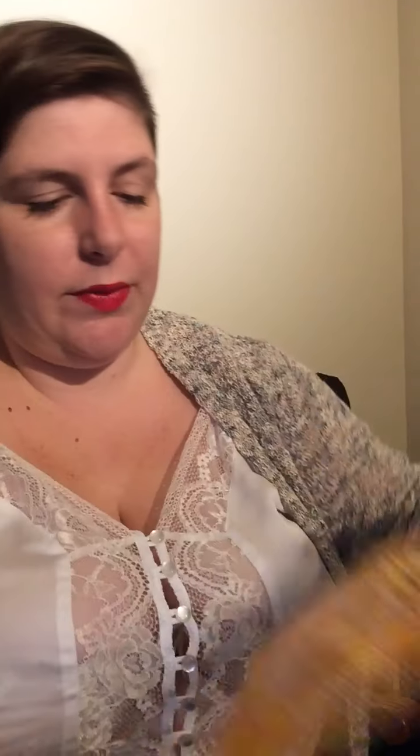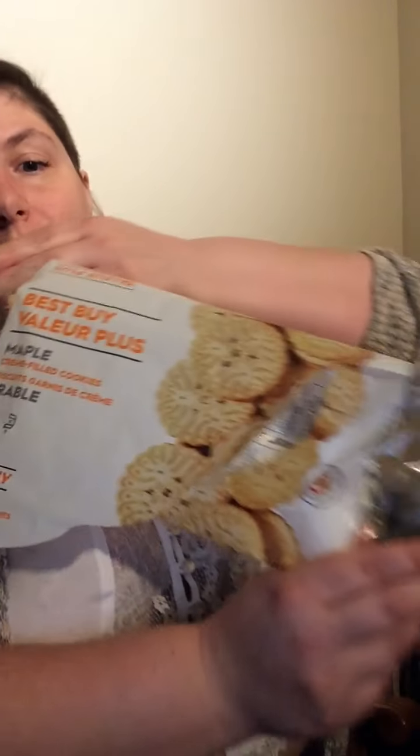The next thing is just really super basic noodles, chicken flavor. And then maple cream cookies — I had a sweet tooth this week.